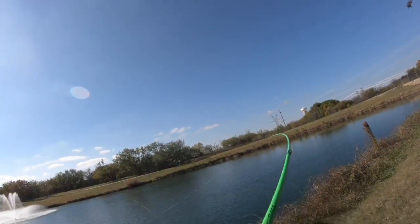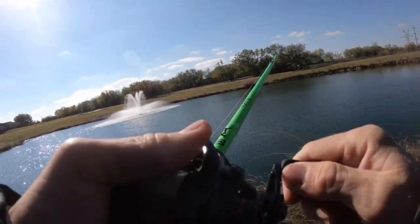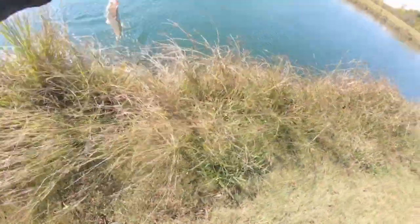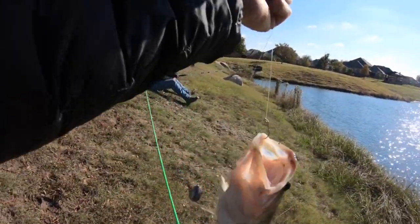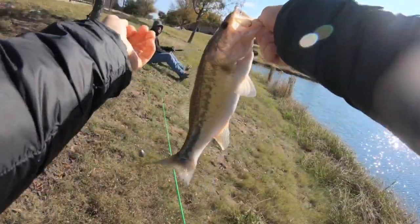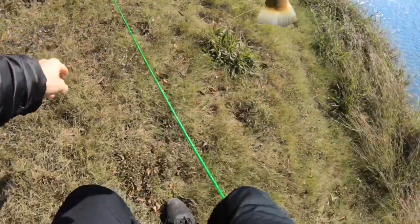Got him! Oh, a largemouth bass is on the hot dog! I thought we were doing something different today. Best want the dogs — this hook, my hands are so cold. Unexpected catch of the day.